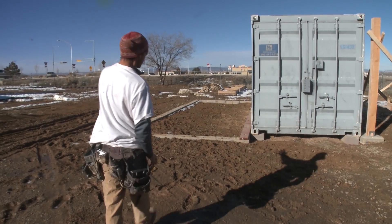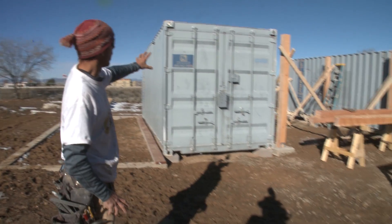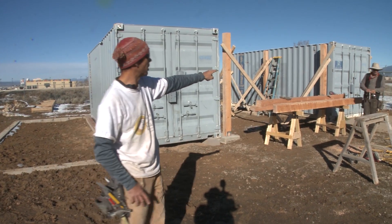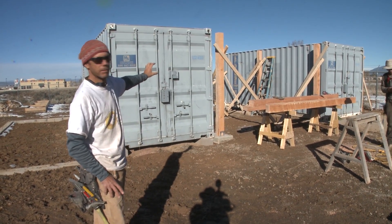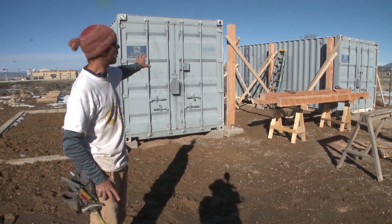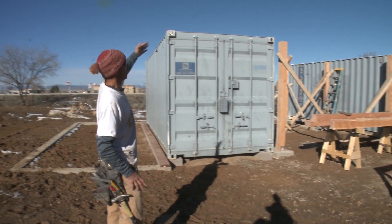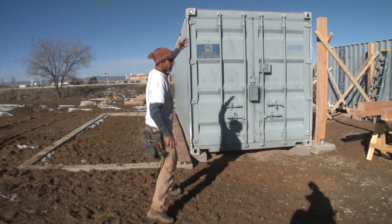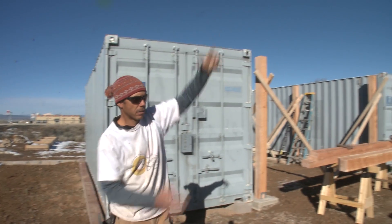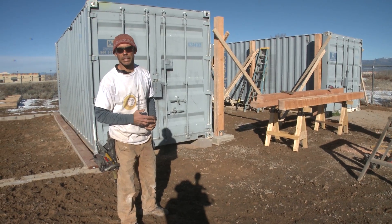There'll be a greenhouse on the south side. Each container will become a shop space — one is currently set up as a small woodshop, the other will contain materials and projects in progress. The middle space will be open, and the roof structure we're building will overhang the containers, with plans to eventually extend it to create a covered outdoor classroom.